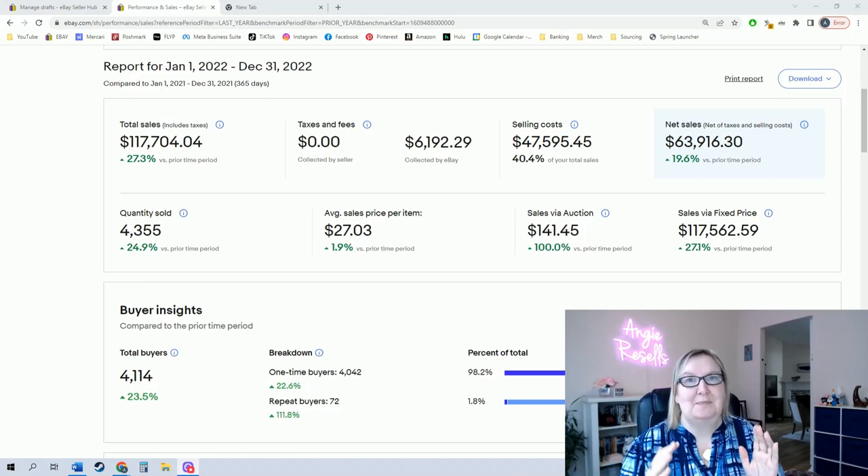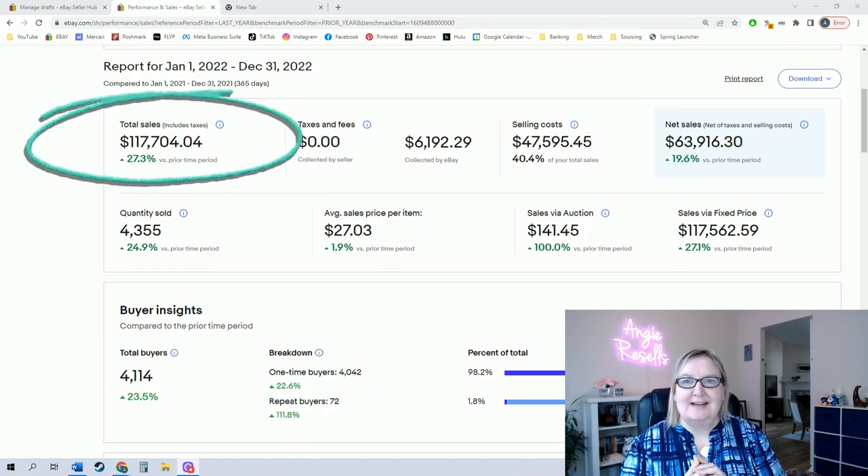Last year my sales on eBay were just under $120,000. That seems amazing, right? But I didn't bring home a six-figure income. I want to explain exactly what it means when you sell over $100,000 on eBay. My total ended up being $117,704.04.